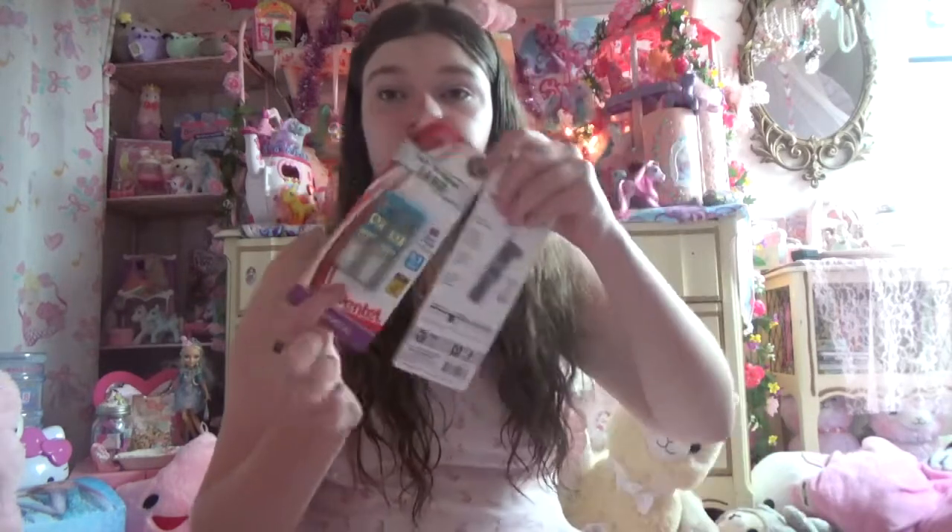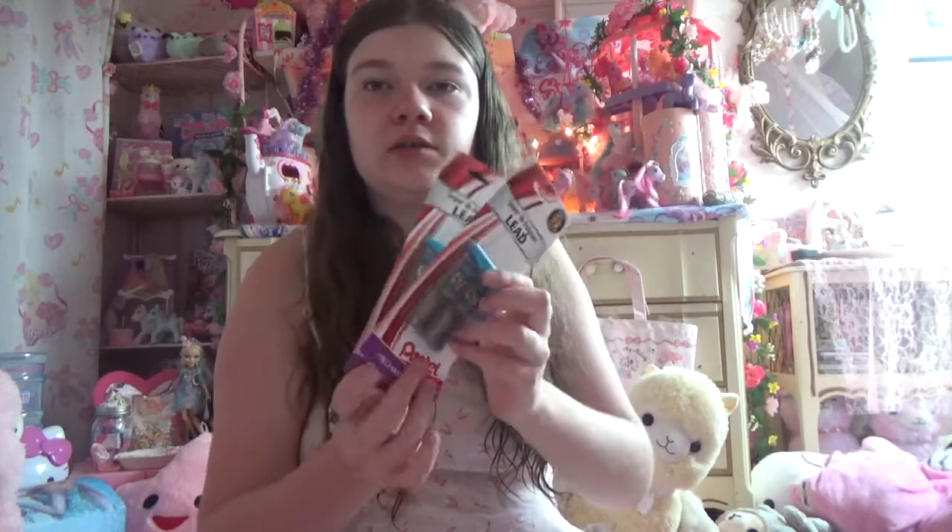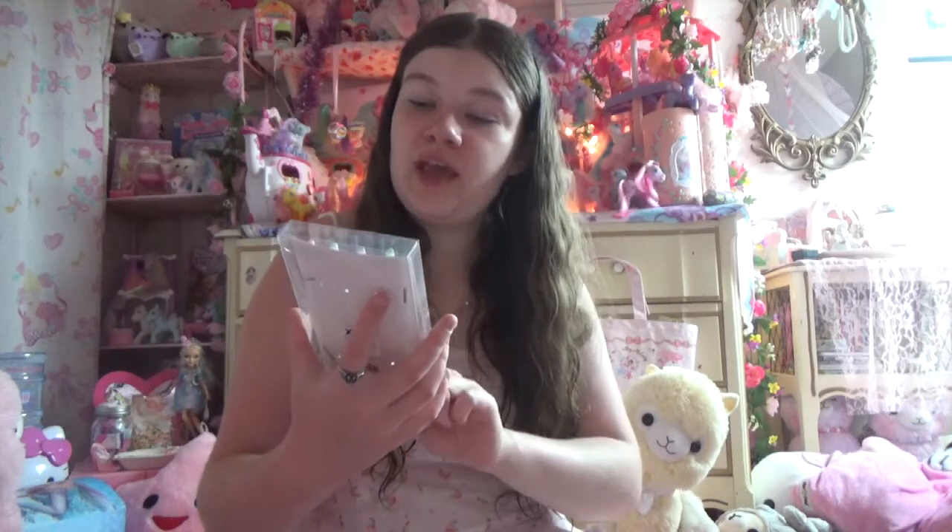Then we got some pencil lead, because I already have pencils but I needed more lead. So we got some of that useful stuff. And I got some more pins — I do not have a pin issue. I was just saying that I got some more pins.